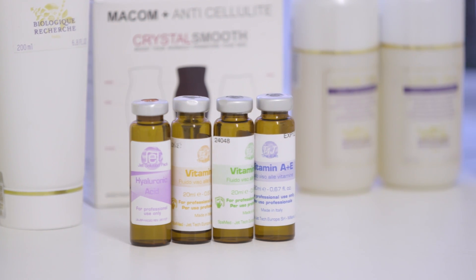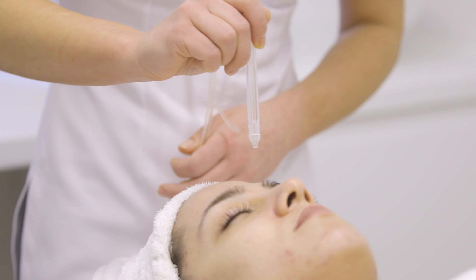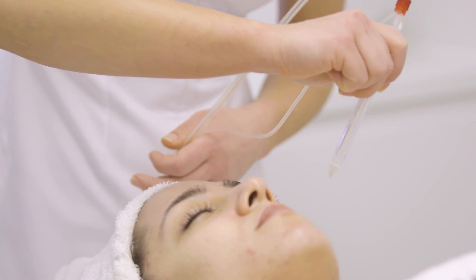Once your skin is prepped and ready, a unique blend of vitamins will be applied to your skin which will go deeper into your epidermis. To achieve optimum results, we usually recommend a course of six treatments.